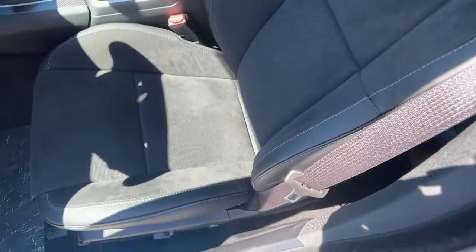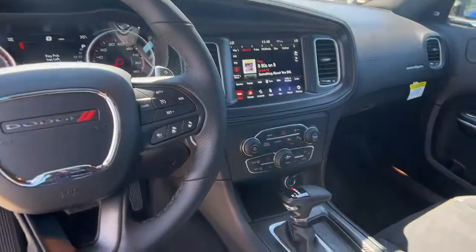Feel the exhilaration of raw muscle car power in the Charger. Come in for a test drive.